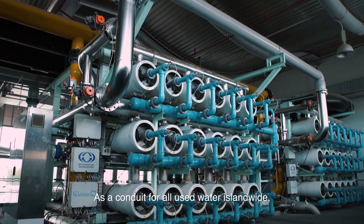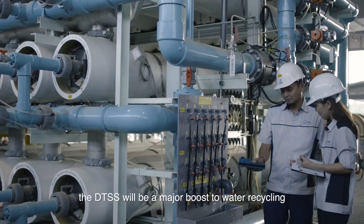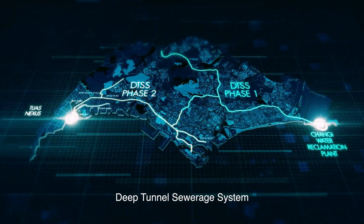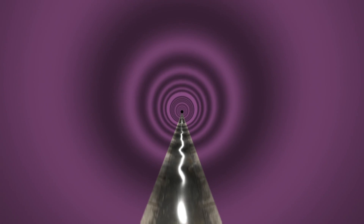As a conduit for all used water island-wide, the DTSS will be a major boost to water recycling and free our precious space in land-scarce Singapore. Deep Tunnel Sewerage System — Singapore's used water superhighway for the future.